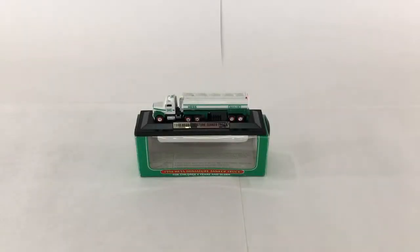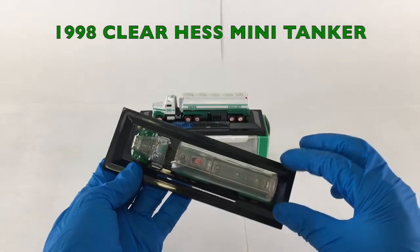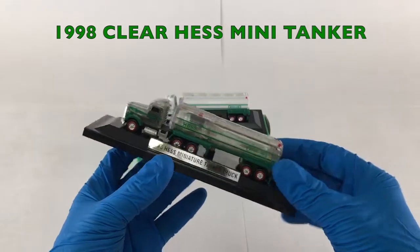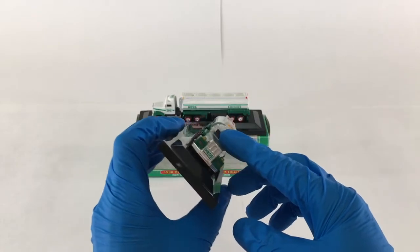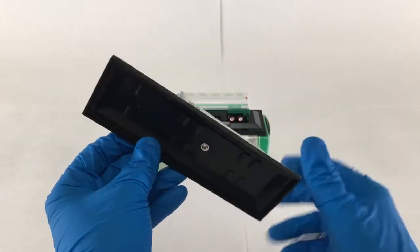Not this, but this is the never-before-seen 1998 Hess Mini Tanker, but in clear see-through plastic, not your standard white as shown in the background. The base, however, is of the standard black design.